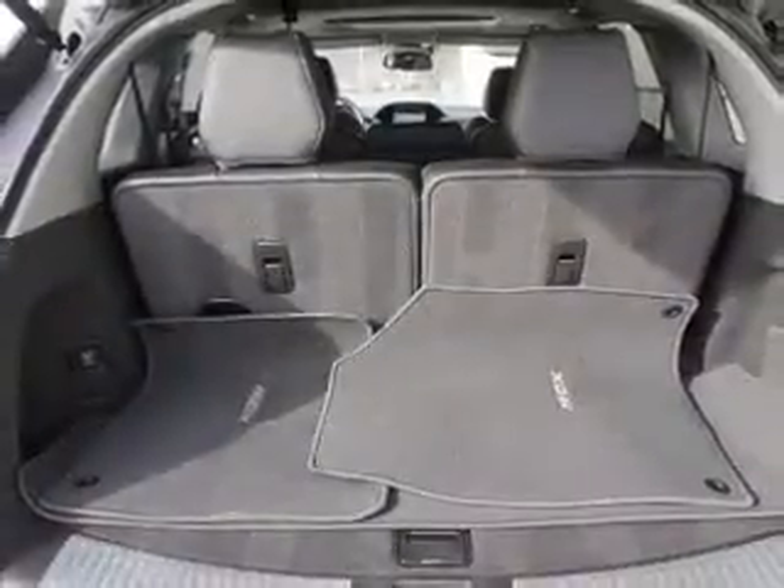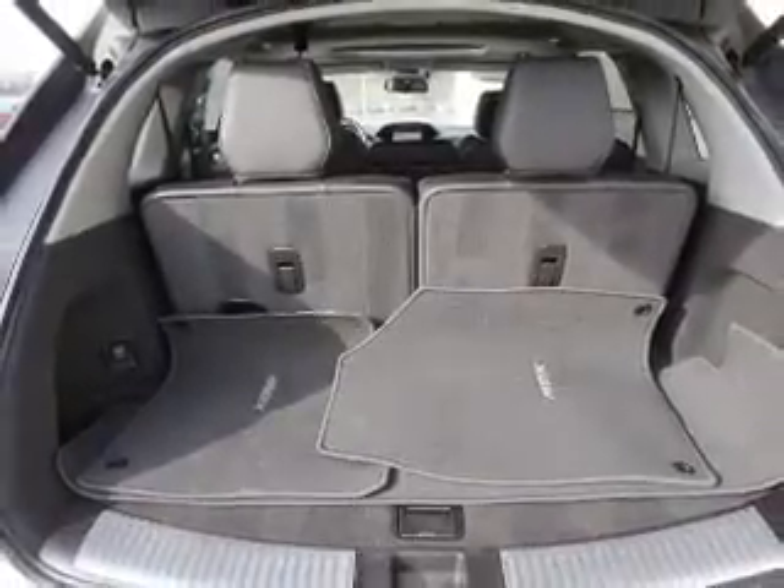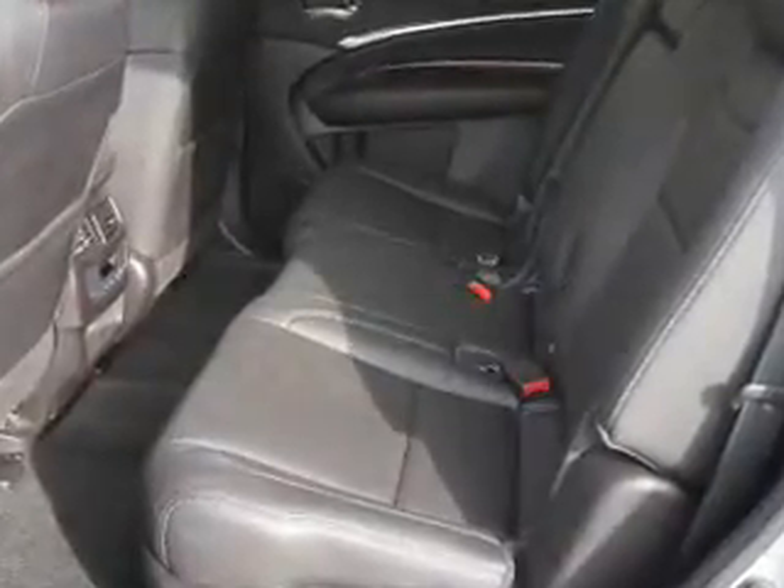Inside you'll find heated seats, Bluetooth connectivity, digital radio, Sirius XM satellite radio, an auxiliary input, steering wheel controls, a DVD system, push-button start, automatic climate control, and a backup camera.